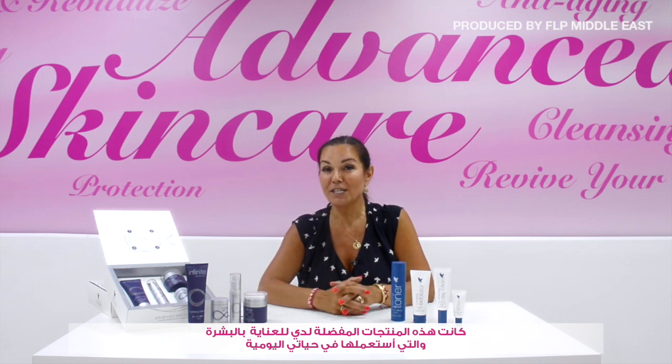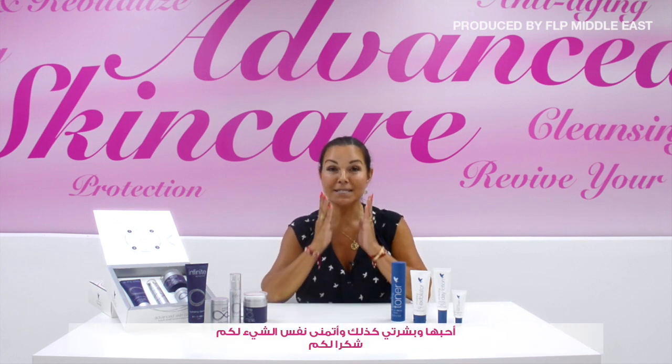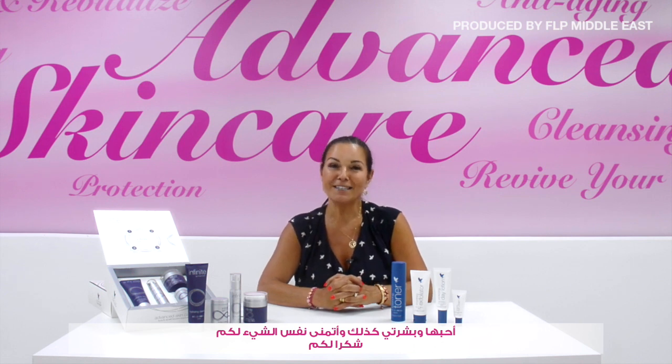These are my favorite products that I use every day, regardless of where I go. I love them, my skin loves them, and I hope you will too. Thank you — my name is Martina and I'm happy to share my knowledge with you.